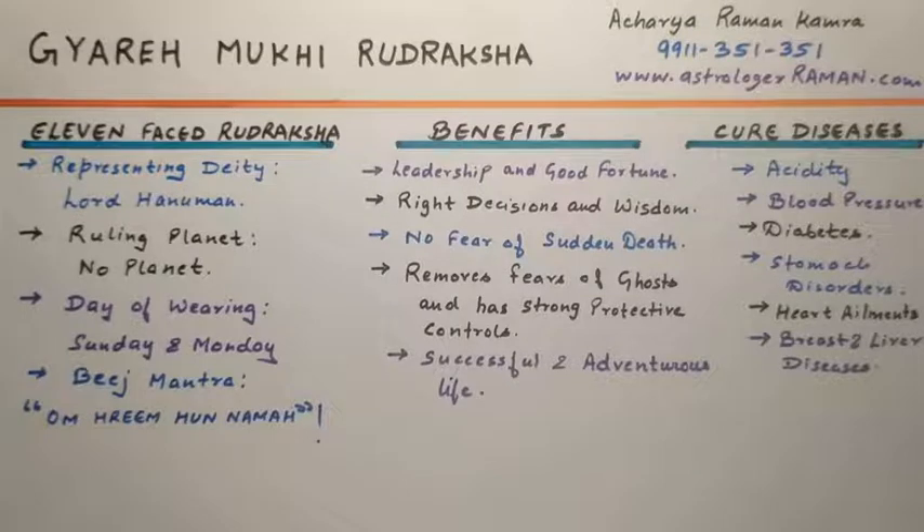The bead of the 11 Mukhi Rudraksha is sacred to Lord Hanuman, who has the powers of mountains. Lord Hanuman is also known as Ekadash Rudra. As per Indian mythologies, Puranas, and scriptures, this Rudraksha is observed as a light accumulation of Lord Rudra Shiva. It is one of the most powerful and effective Rudrakshas for followers of Lord Shiva. There are 11 Rudras in total, and the 11th one is God Hanuman. By taking the name of Hanuman, evil spirits and ghosts run away.